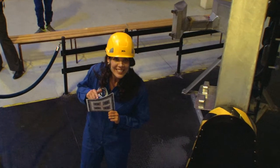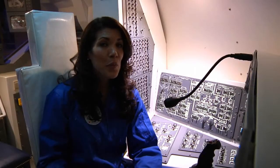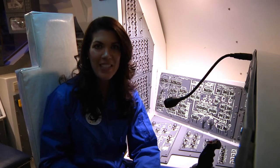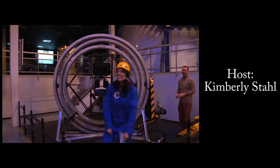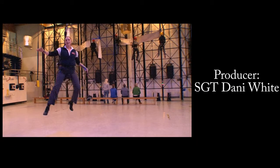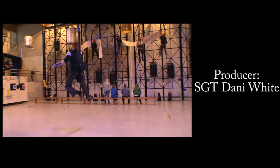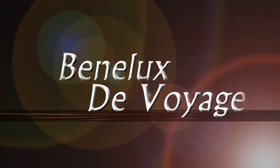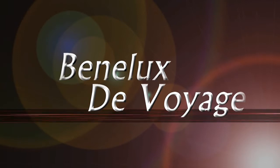Task complete! Just one day at space camp and I have a tremendous amount of respect for what it takes to be an astronaut. Signing off from the Euro Space Center, I'm Kimberly Stahl — see you next time on Benelux des Voyages. For more ideas on cool places to travel in the Benelux, check us out on the web at benelux.afneurope.net.